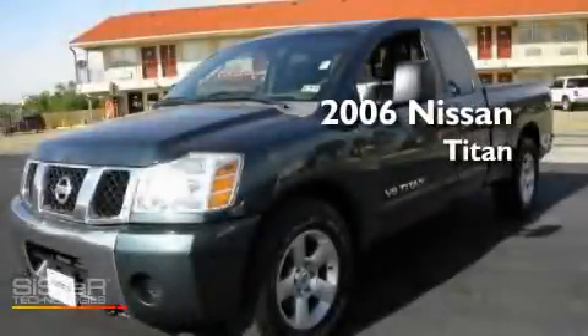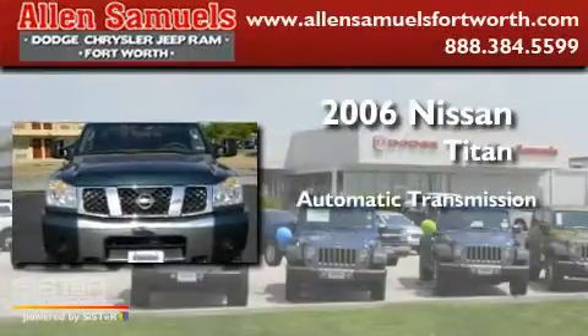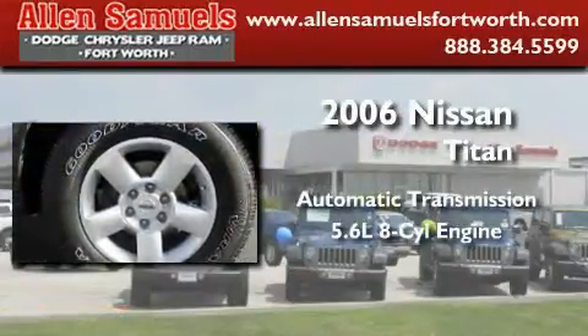This is a 2006 Nissan Titan. This truck has an automatic transmission and a 5.6 liter V8.